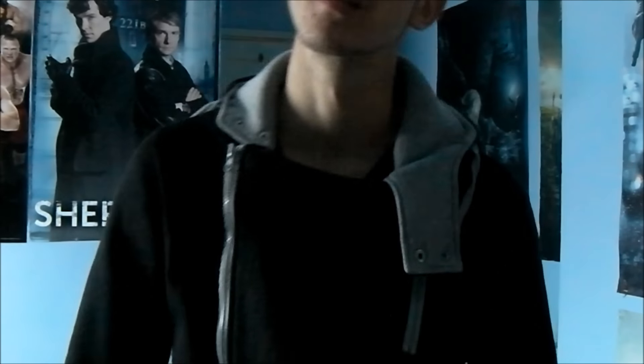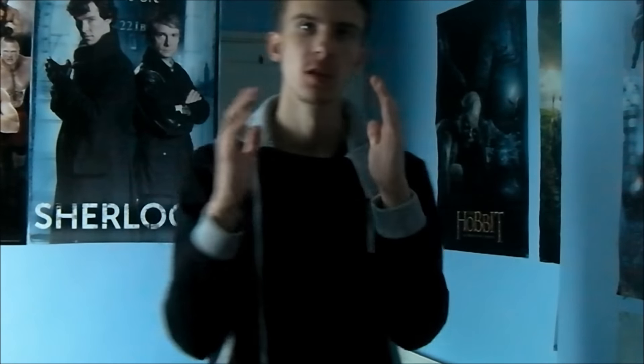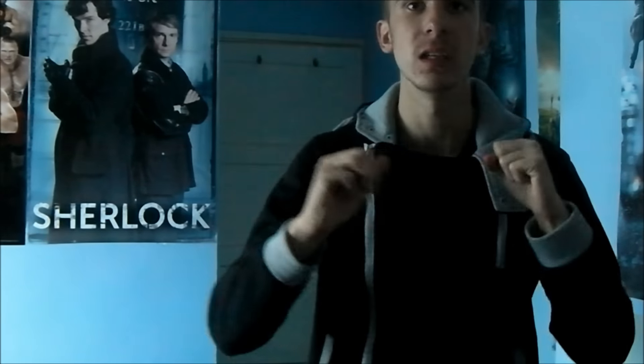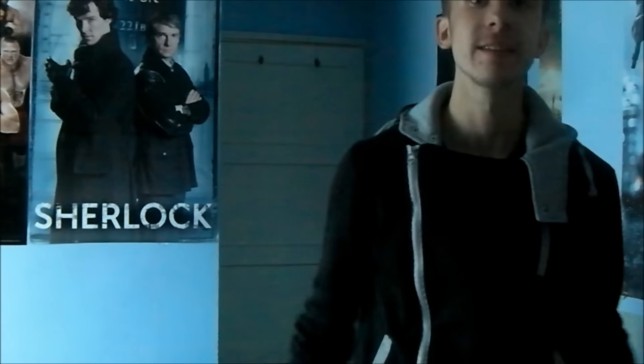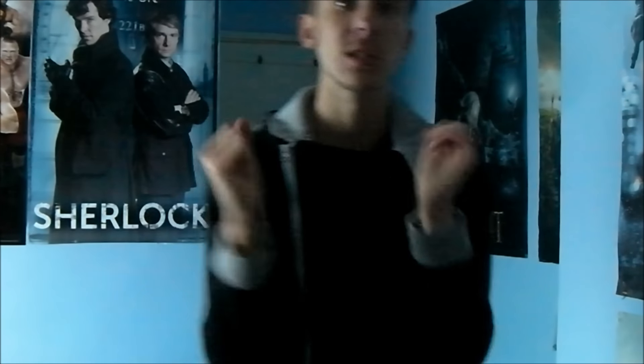Hello guys, this is Lord Vladeck here and today something happened that I've been waiting for a very long time. I've got myself an Assassin's Creed Syndicate costume and it just arrived today, so I'm so excited.